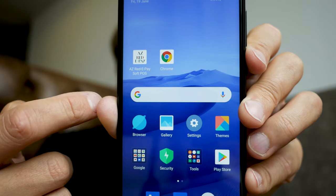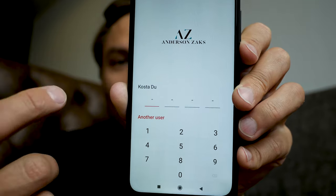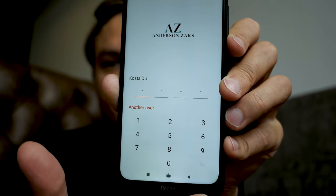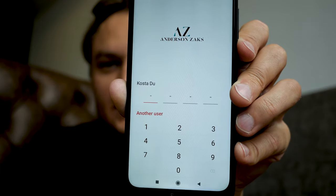We can definitely provide you with a purely white-labeled solution for your own market. That's what we've done for our partners. This tiny icon shows Red ePay, Anderson Zaks — all of these things are white-labeled. Here we go: Red ePay, a fully white-labeled solution.